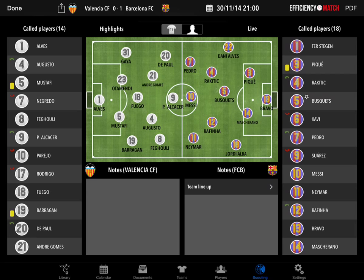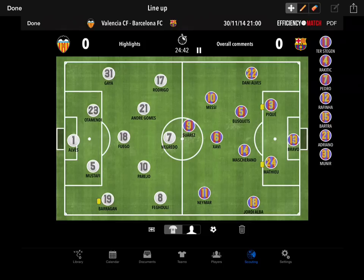Welcome. We're going to talk quite briefly about the game played last night between Valencia and Barcelona. To do so, first we're going to check the lineups. On the left side we can see Valencia and Barcelona on the right side.